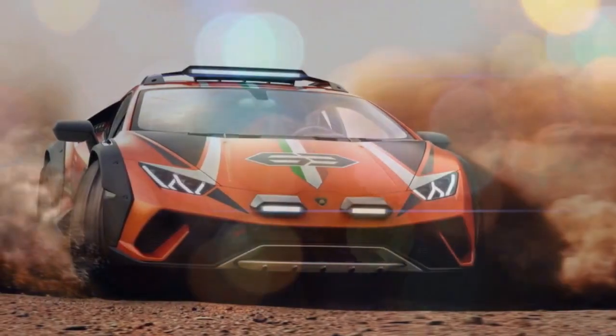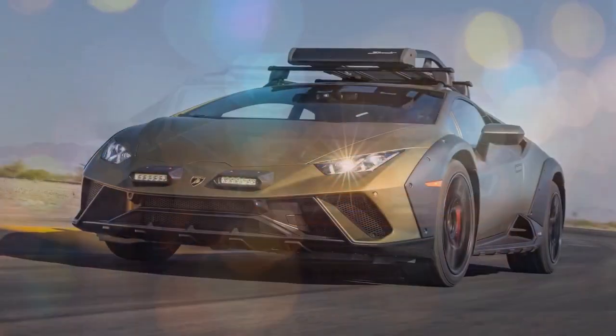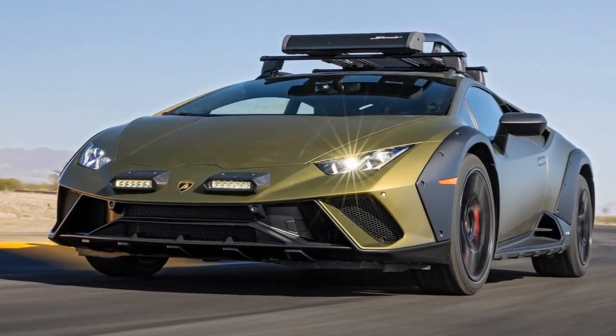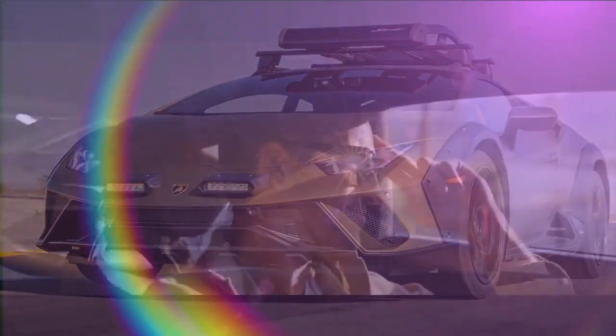As I got older, I leveled up to racing air-cooled Volkswagens in events like the Baja 1000 and rallying stock cars in navigational challenges like the Rebelle Rally. Most recently, I built, raced, and even podiumed with a lifted Miata.